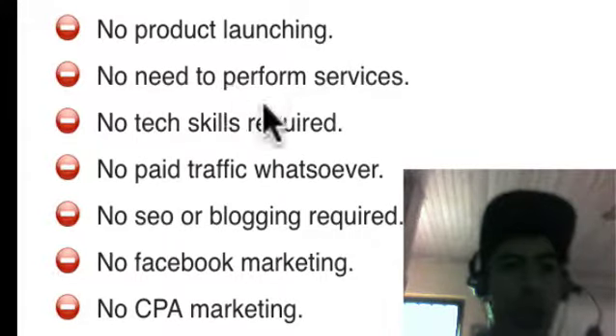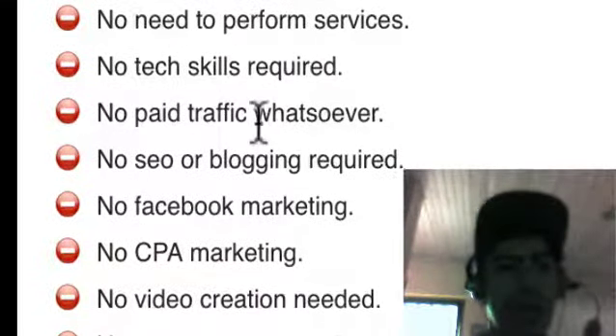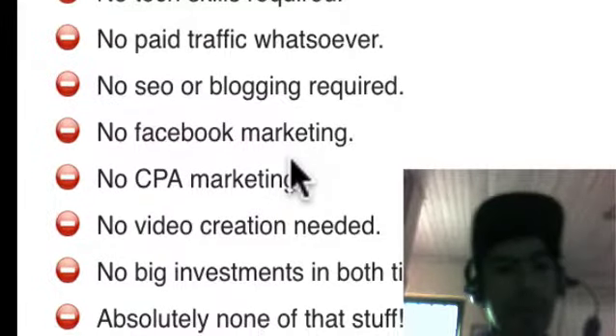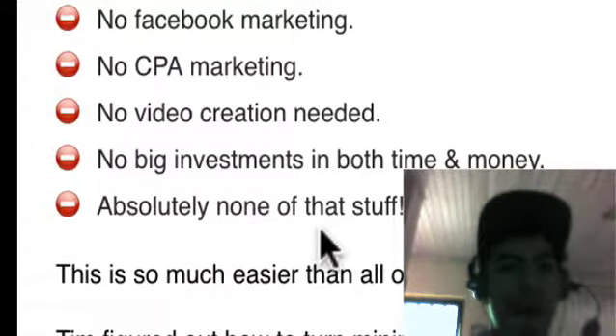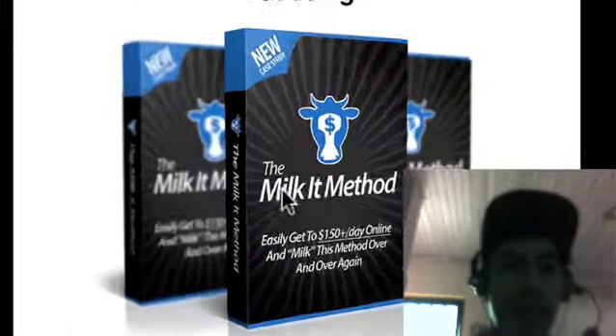No product launching, no need to perform a service, no tech skill required, no paid traffic whatsoever, no SEO or blogging required, no Facebook marketing, no CPA marketing, no video creation needed, no big investment in both time and money — absolutely none of that stuff. This is so much easier than all of that. This is the Milk It Method.